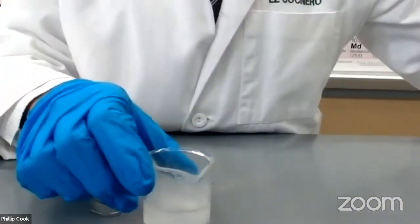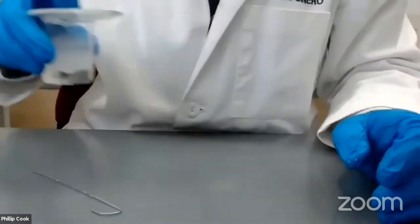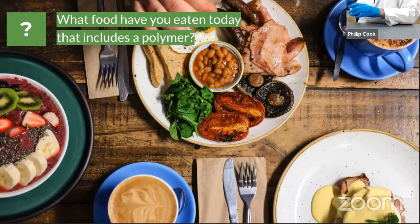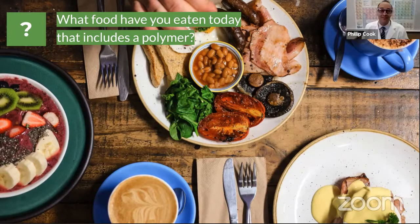Since this hexane is pretty stinky, I'm going to put a watch glass over it and set it aside. Now I want you to think about the food you ate today. What food have you eaten today that contains a polymer? Type your answer in the comments.